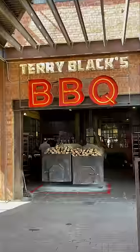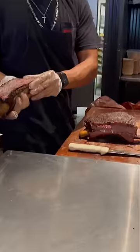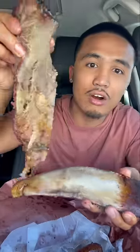First time trying Terry Black's Barbecue here in Dallas, Texas. I got their humongous beef rib — look at all the seasoning on that. The restaurant was really cool, had a lot of huge grills. It was like a really cool barbecue place. Right when you walk in, you smell all the barbecue.